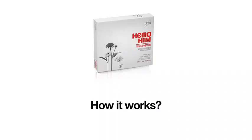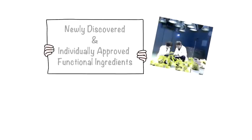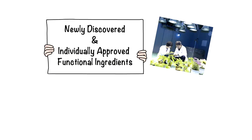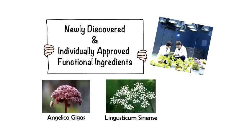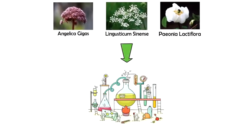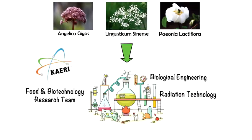So how does Hemohym actually work? Hemohym uses newly discovered and individually approved functional ingredients developed from natural herbs, such as Angelica gigas, Ligusticum sinense, and Paeonia lactiflora, long renowned for their effective medicinal properties. Hemohym was developed by the Food and Biotechnology Research Team at the Korea Atomic Energy Research Institute, and was clinically tested at the Atomic Hospital and Ulji Hospital.